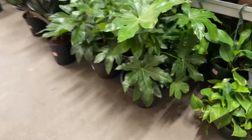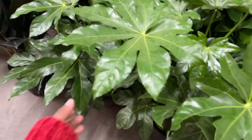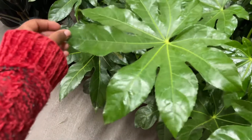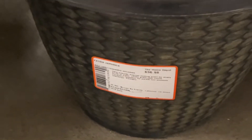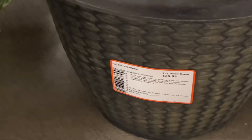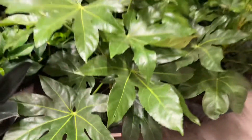Oh, this is one of my favorite plants, y'all — the leaves are just so beautiful. You can probably grow it indoors or outdoors. It's $36. It is a japonica — whoever you are, you're cute, you're real cute.